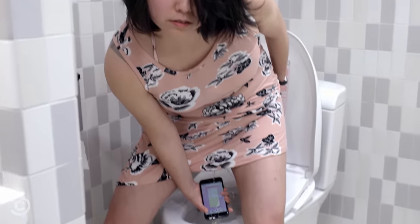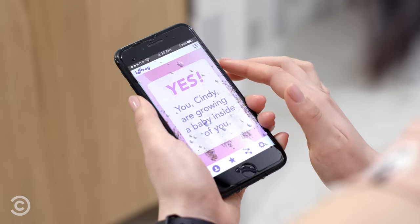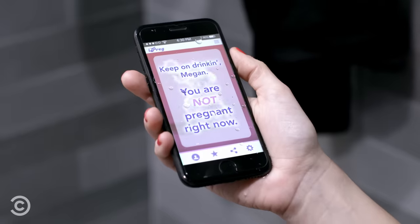Once iPreg has your results, it'll tell you in very direct terms if you're pregnant. Or if you're not.